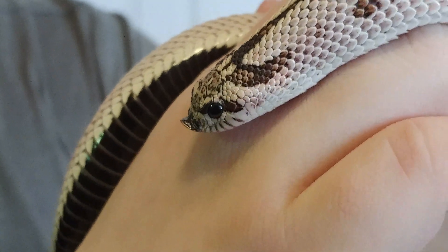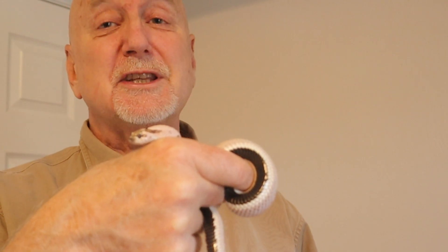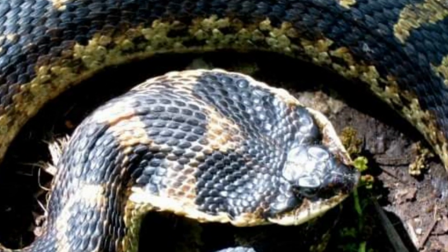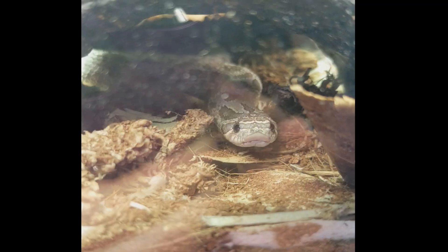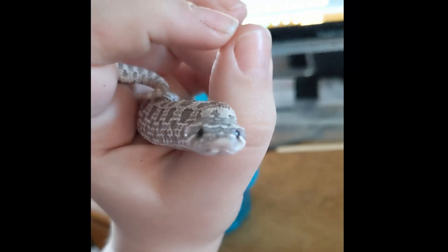Besides their unique upturned nose and fascinating look, hognose snakes are infamous for the bizarre behaviors they produce as defensive displays. If encountered and disturbed, the first thing they'll do is puff themselves up and hiss — a behavior called the bluff. The hognose will inflate its body and neck and spread its neck out to look just like a cobra. It'll hiss and strike with its mouth closed, more like a headbutt, though more rarely they may strike with an open mouth. They're really not planning to bite you — they're just trying to scare you. Unfortunately, this bluff behavior makes people think they might be a venomous snake like a copperhead, and it's led to their demise. It's never proper to kill any snake, and it's actually illegal in most states.